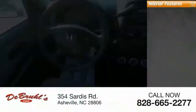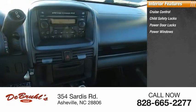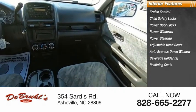Inside you'll find cruise control, child safety locks, power door locks, power windows, power steering, adjustable headrests, auto express down window, beverage holders, and reclining seats.